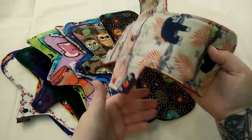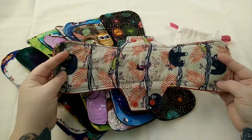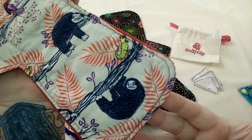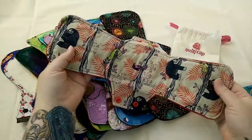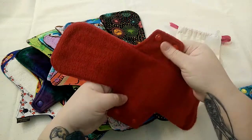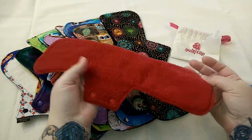Then I used another interlabial pad and put on this 14-inch heavy that I made myself. It's got this beautiful little sloths print — it is cotton-topped and I believe polar fleece on the back.